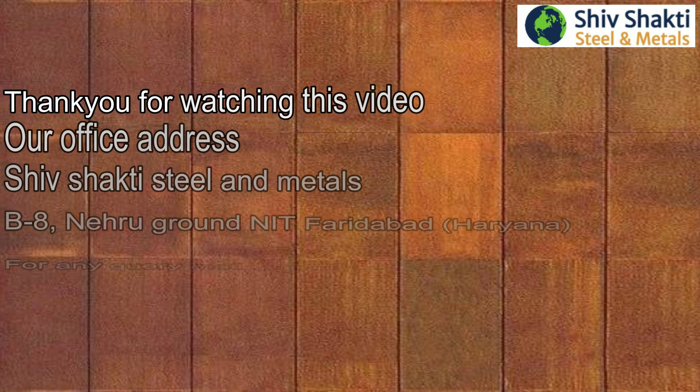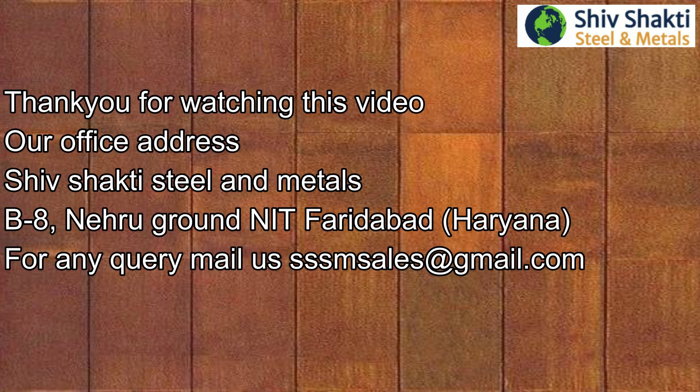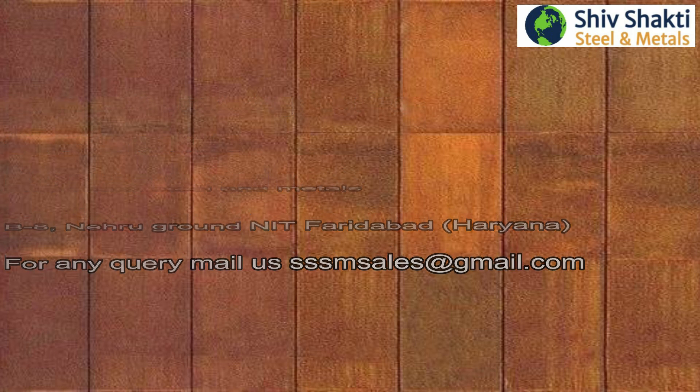Thank you for watching this video. Our office address is Shiv Shakti Steel and Metal, B8, Nehru Ground, Knit Faridabad, Haryana. For any query, mail us at shmsales at gmail.com.